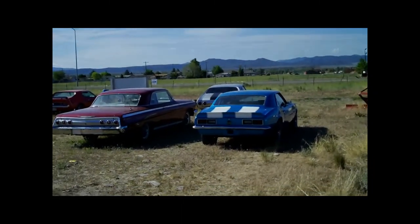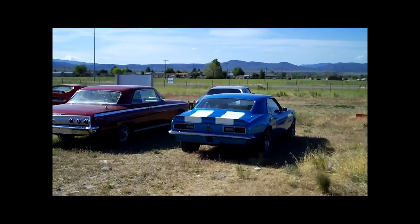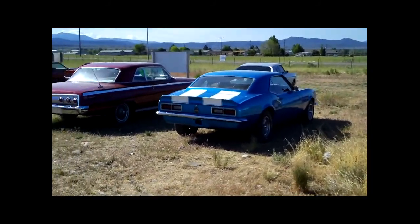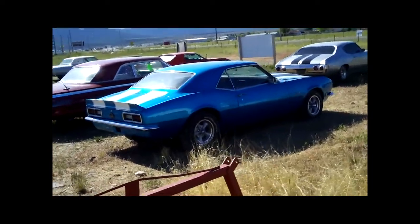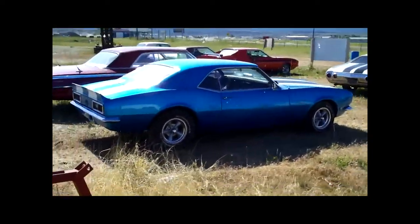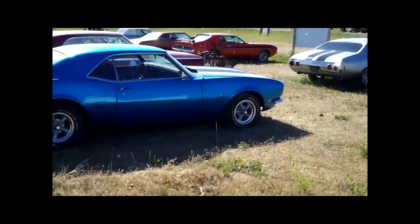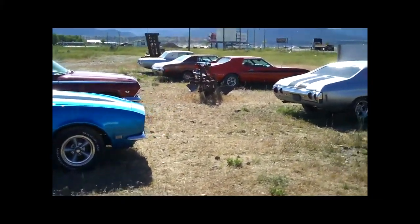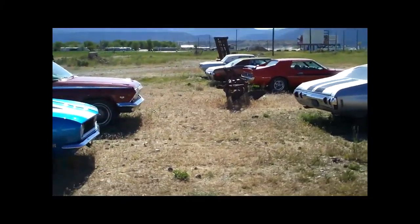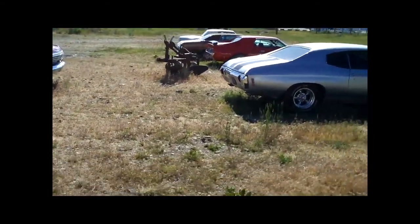We're here at the Beaver exit number 112, where the McDonald's and Chevron and Arby's are. There's a motel here — apparently the owner has a whole bunch of classic cars that he keeps over here, according to the guys at the gas station right next door.